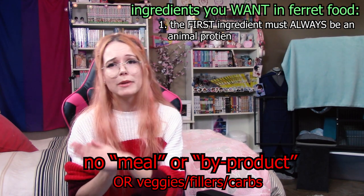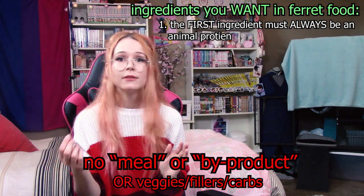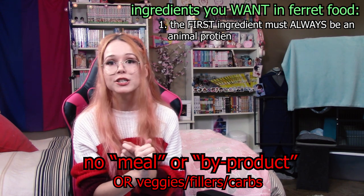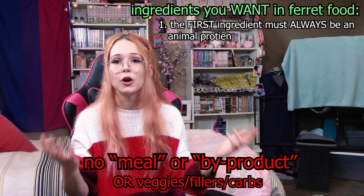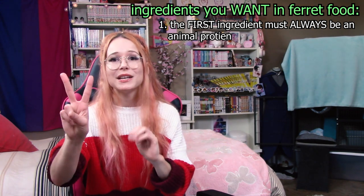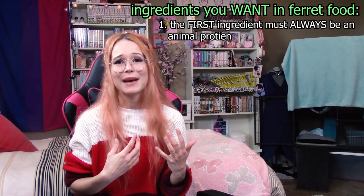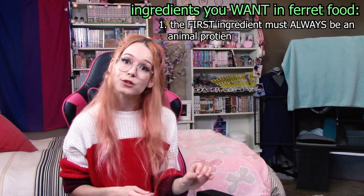I'm going to be talking a lot more about meal and byproduct in my next video on ingredients to avoid, but essentially: meals are very heavily processed and not nearly as nutritious, and byproduct is a big question mark on what it actually is — which in my opinion is a little sketchy. That said, I really don't think it's bad if meal and byproduct appear somewhere on the ingredients list. You just don't want them to be the first one.